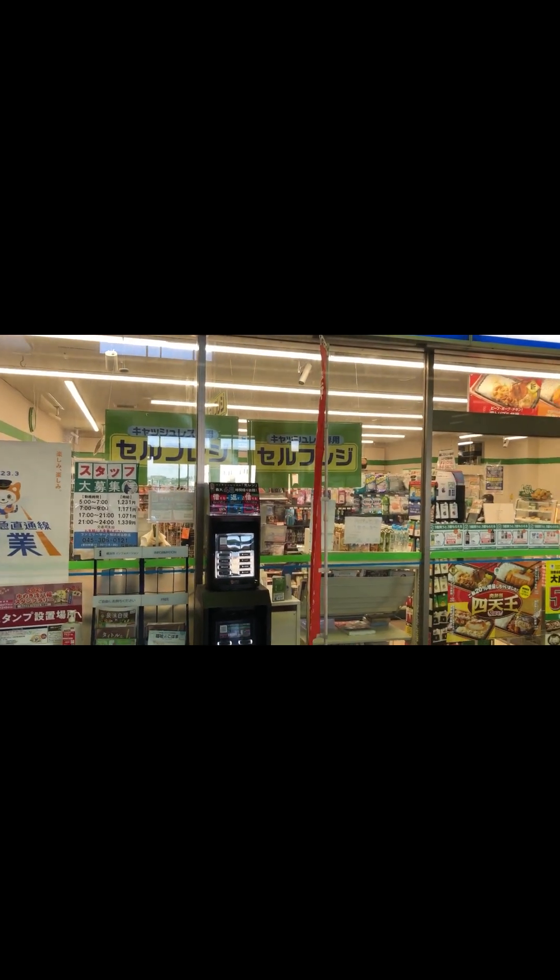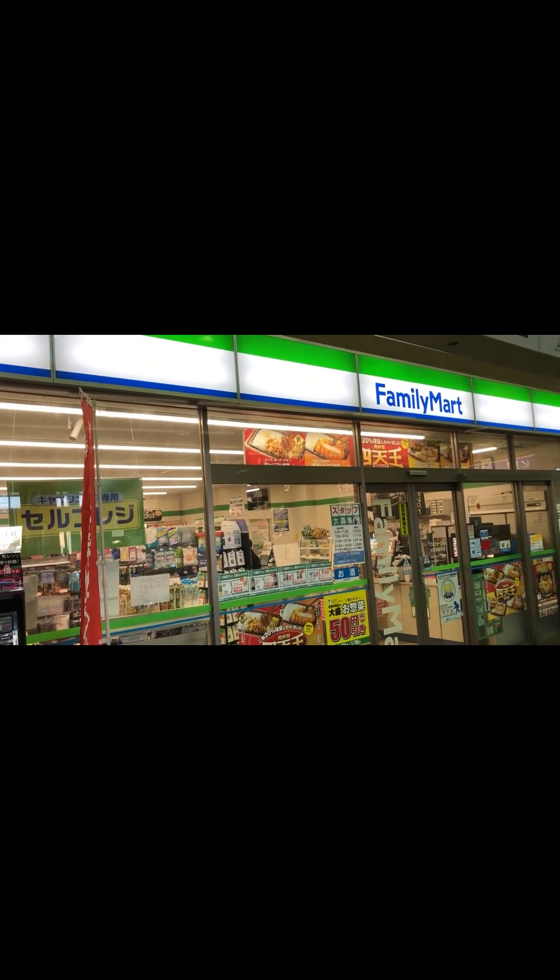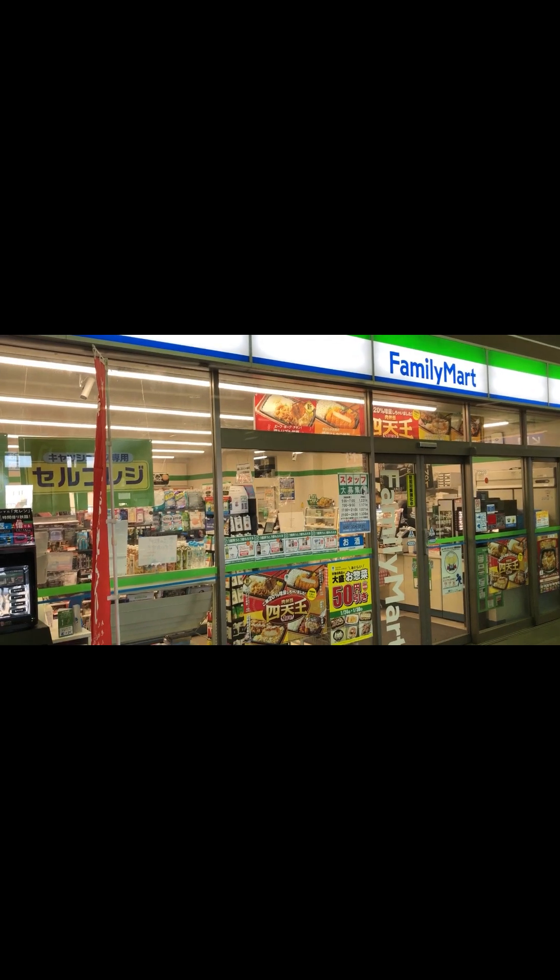We got through. We're on our way down to the bottom, down the stairs over there. As you can see inside the train station, most places have a convenience store — there's a Family Mart. They've got really good chicken; I recommend their spicy chicken.